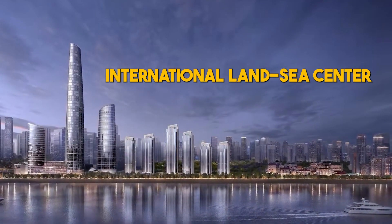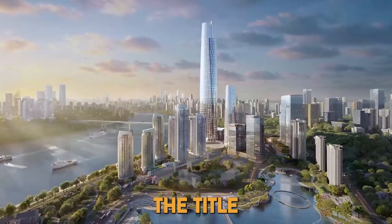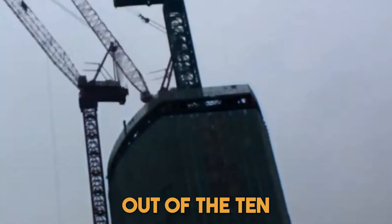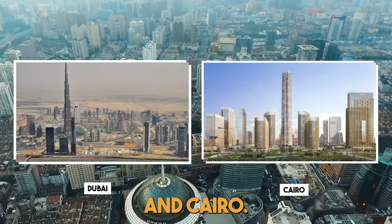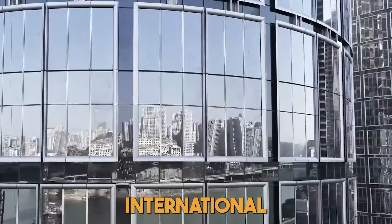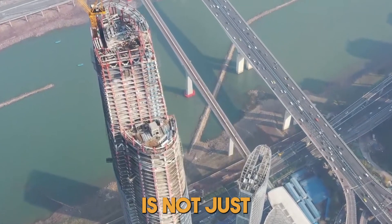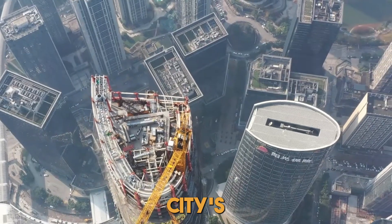International Land Sea Center. Soaring to a staggering height of 458.2 meters, the International Land Sea Center is set to claim the title of the tallest completed building in 2024, securing its place among the world's top 20 skyscrapers. China dominates the skyline race, with eight out of the ten tallest buildings finishing construction in 2024 located within its borders, while the other two rise in Dubai and Cairo. Designed by Kohn Pedersen Fox as part of an ambitious master plan, the International Land Sea Center is a colossal 98-story structure that promises to transform Chongqing's downtown landscape, positioned along the banks of the Yangtze River. A major train line will pass directly through the building base, symbolizing the seamless integration of modernity with the city's dynamic pulse.